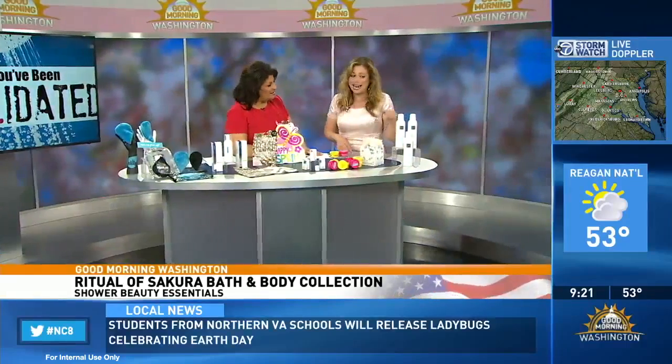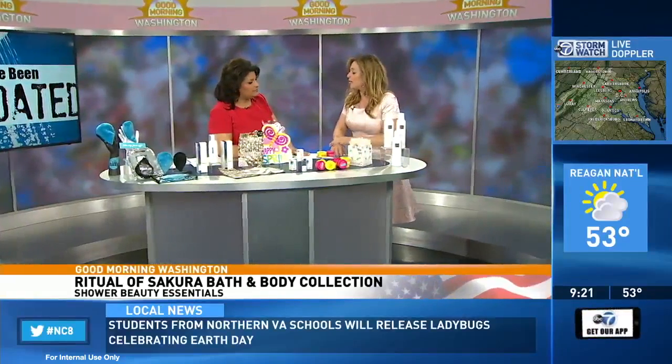So April showers — the cherry blossoms have fully blossomed, everything. And our skin can too. So here we have Rituals. They offer the Ritual of Sakura Bath and Body Collection, made with cherry blossom as well as organic rice milk. What's so great about this is it's going to leave your skin feeling super luxurious.